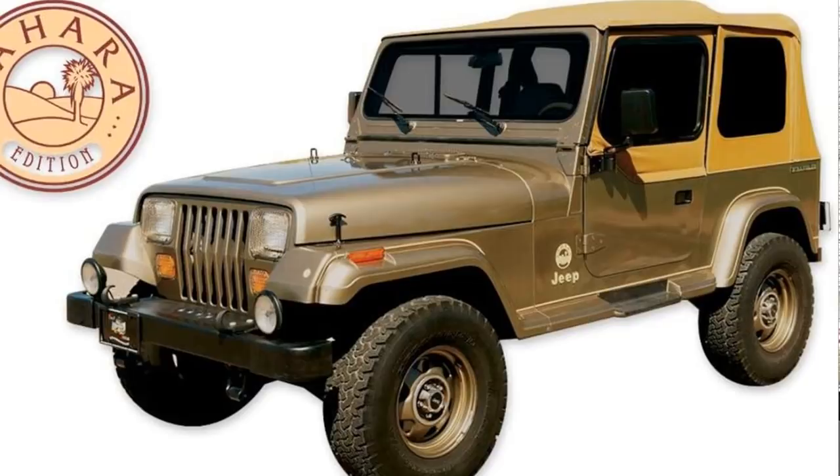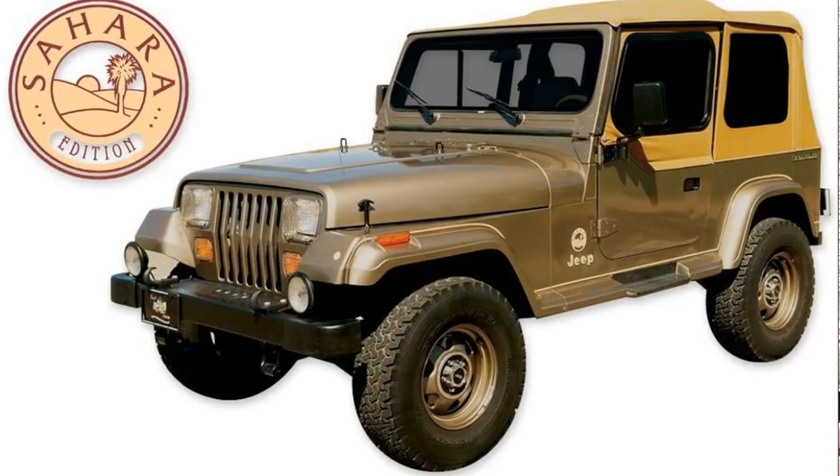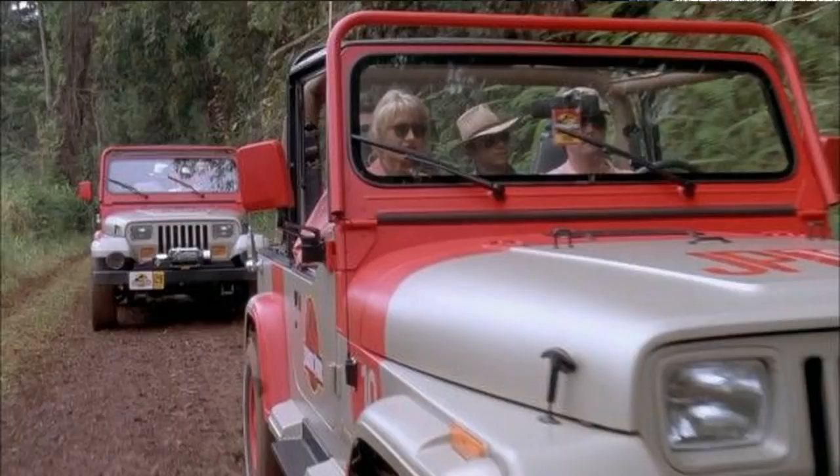Each trim level gets a little bit more luxurious, adding things like power doors, AC, and different radio options. But for the most part, different trim levels mean different rims and different decals. You do have the Islander, which has a really cool appearance package. You do have the Sahara, which was immortalized in the first Jurassic Park movie — the Wrangler in Jurassic Park is a 1992 YJ Sahara — one of the coolest Jeeps of all time and probably the most famous movie car outside of maybe the General Lee. What do you think is the most famous movie car? Leave it in the comments.